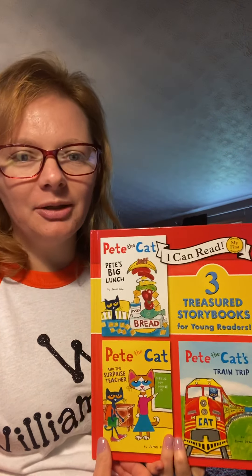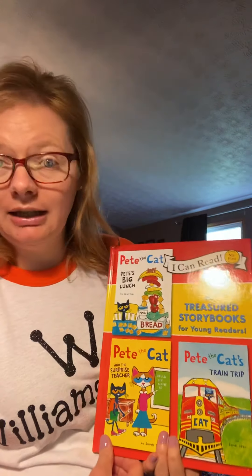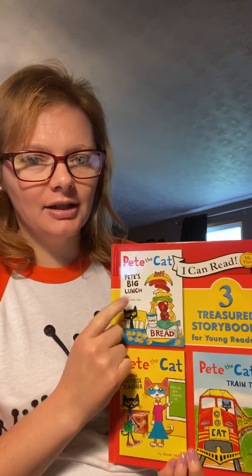Hi guys, today we're going to read Pete the Cat's Pete's Big Lunch. So we're going to read this book.